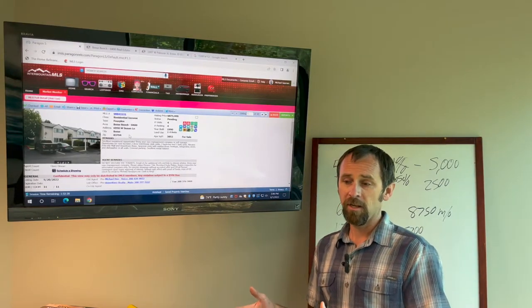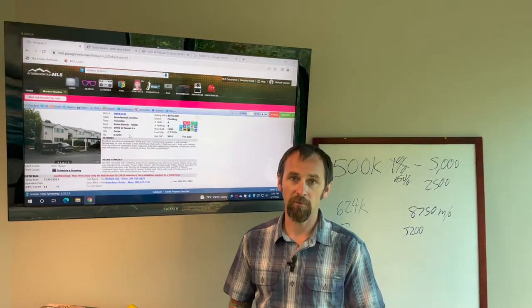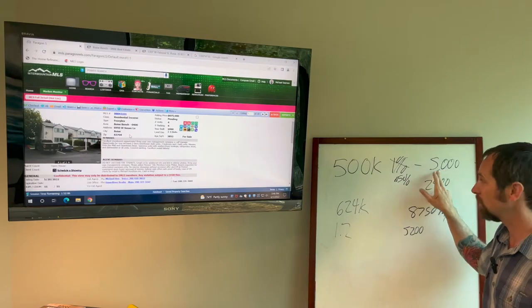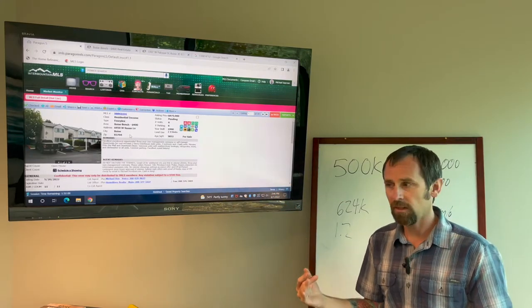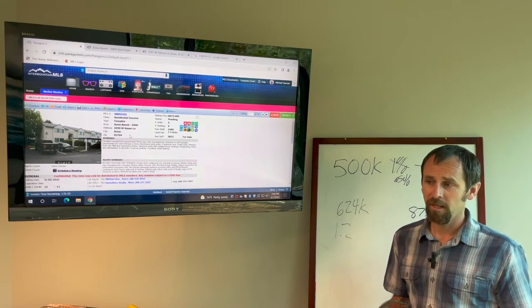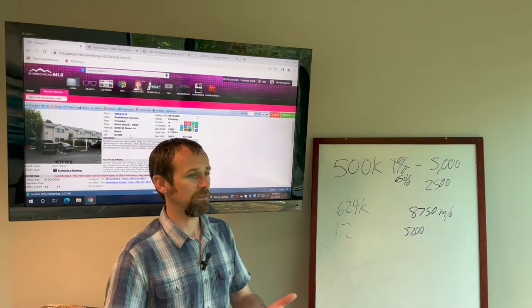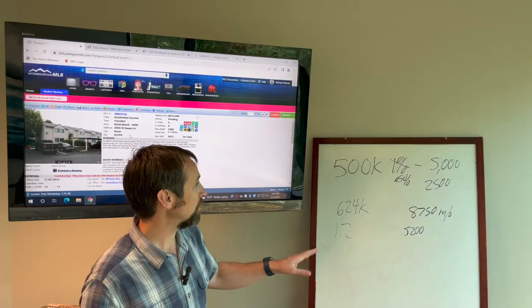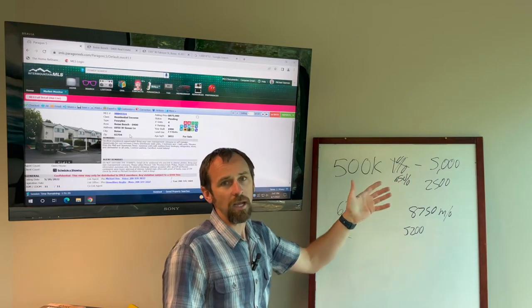If you're an investor, you might use the one percent rule: can you buy something for one percent of what it would rent for? So if it's a $500,000 house, could you rent it for $5,000 a month? In Boise, what we're seeing more commonly is like half a percent. Investors buy for a number of reasons — tax obligations, doing something with cash, banking on appreciation — but half a percent is more common. So if you could buy something for $500,000, could you rent it for $2,500? Yeah, maybe.